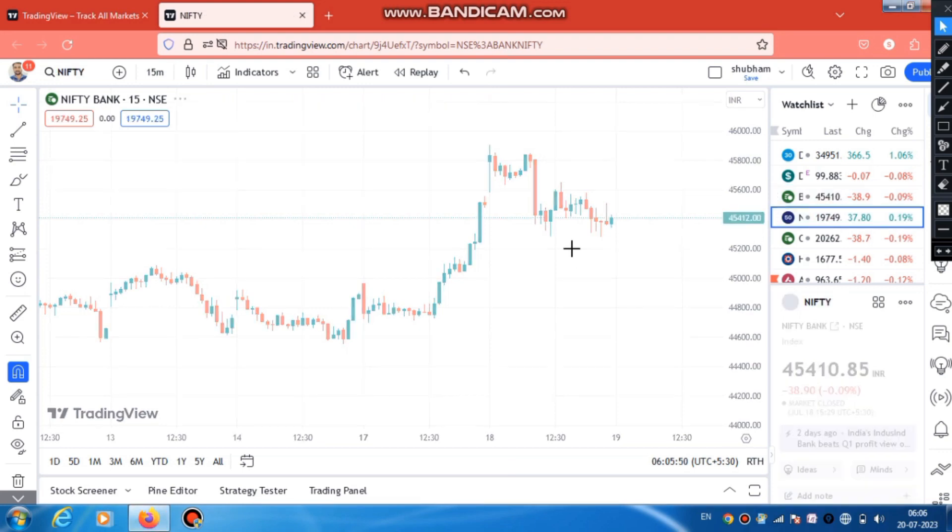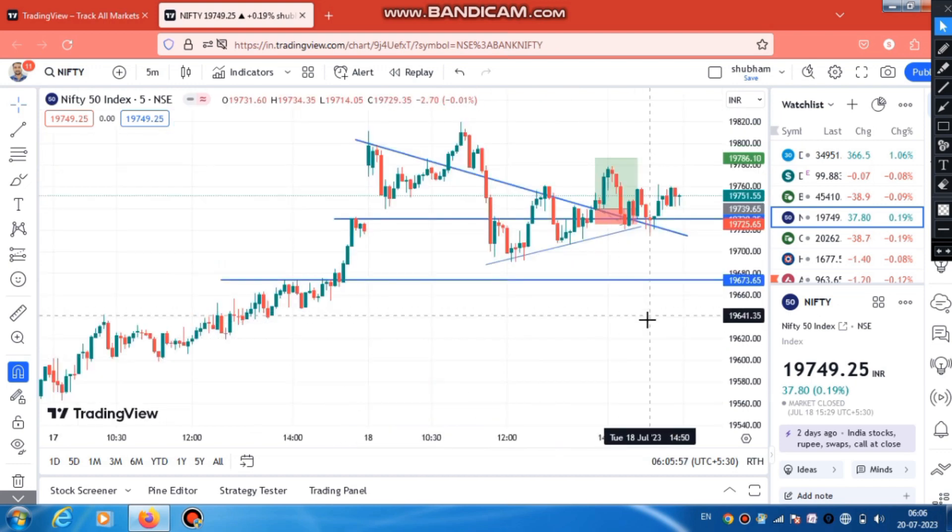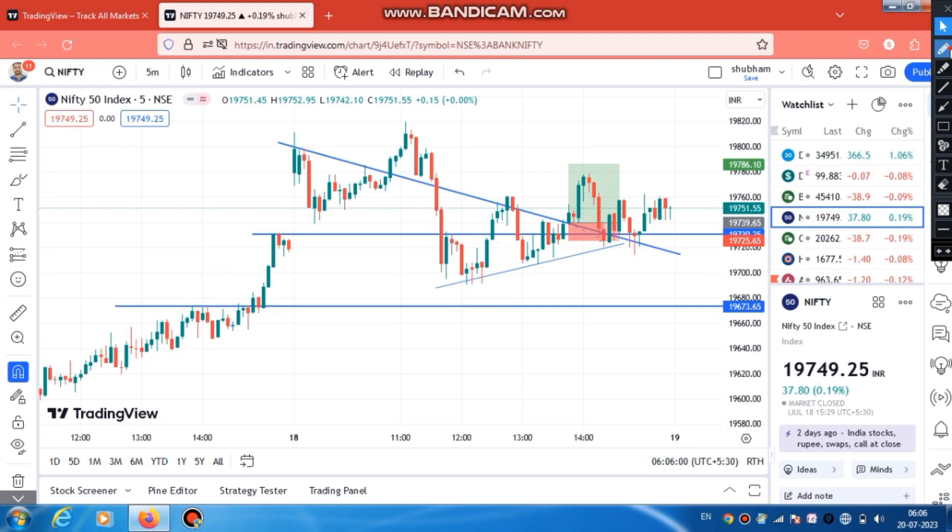Let's talk about Nifty. If we look at Nifty, we made a trade position in Nifty. I can show you a 5-minute candle here. This trade was a breakout trade. You will see there was a trade line created here, and there were multiple trade lines forming. As soon as the trade broke out, we entered. I will now remove the drawing.